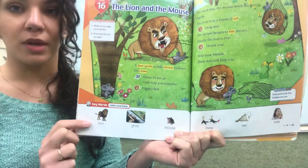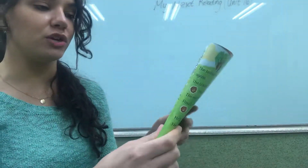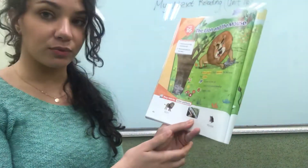Good job! Now let's read together. We're going to read The Lion and the Mouse. I'm going to read, I want you to listen, point, and repeat after me. Then try to read by yourself. Ready?